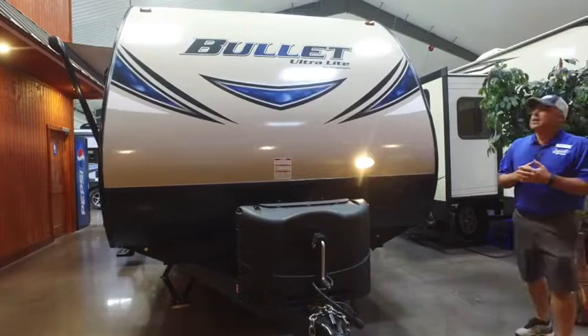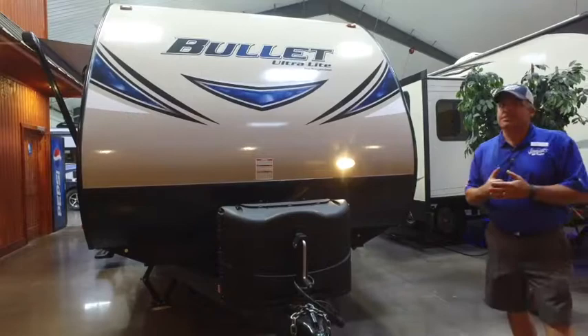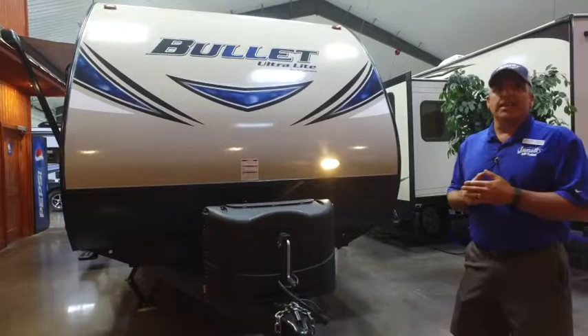Hey folks, it's Brad Hall out here at JMat RV inside our huge showroom. Today we're going to look at a half-ton pull coach for your family. This coach coming in at 5,400 pounds, this Keystone Bullet 277 VHS is a great coach. So let's take a look around the outside, then we'll go to the inside and see what we think.